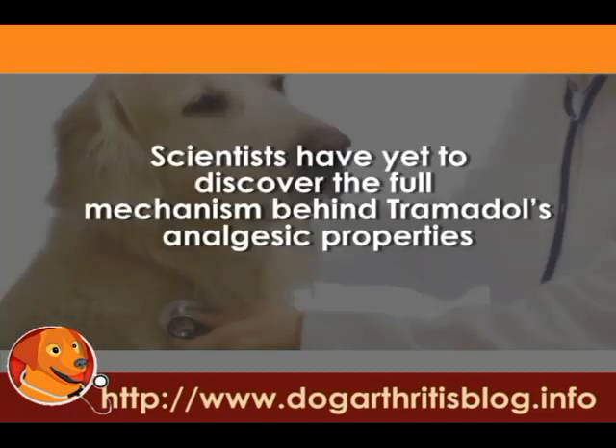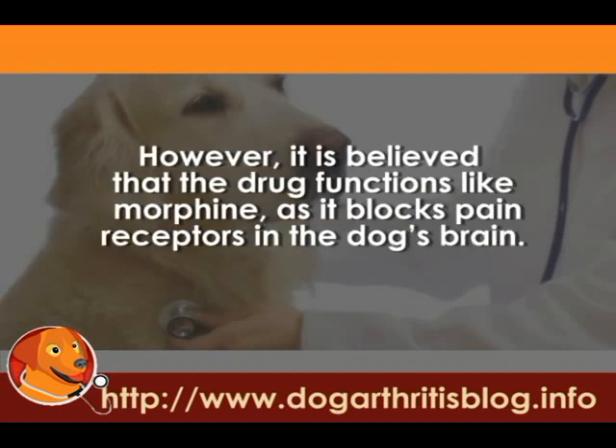How it works: Scientists have yet to discover the full mechanism behind Tramadol's analgesic property. However, it is believed that the drug functions like morphine, as it blocks pain receptors in the dog's brain.